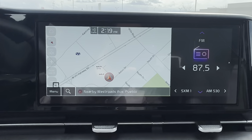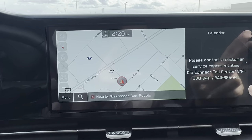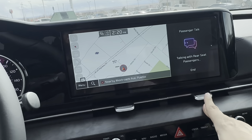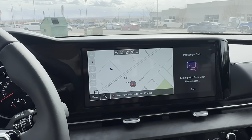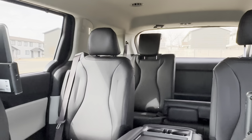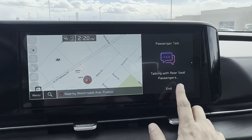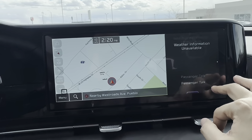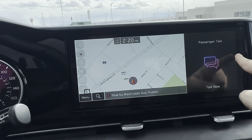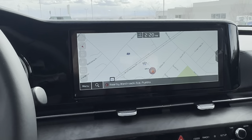Quiet mode is great for long trips when passengers are sleeping in the back. It plays music only through the front speakers, and any volume level above seven will be decreased down to seven when quiet mode is activated. Rear climate control can also be managed from here — you can lock out the rear climate for back passengers, set defoggers to auto, and more.